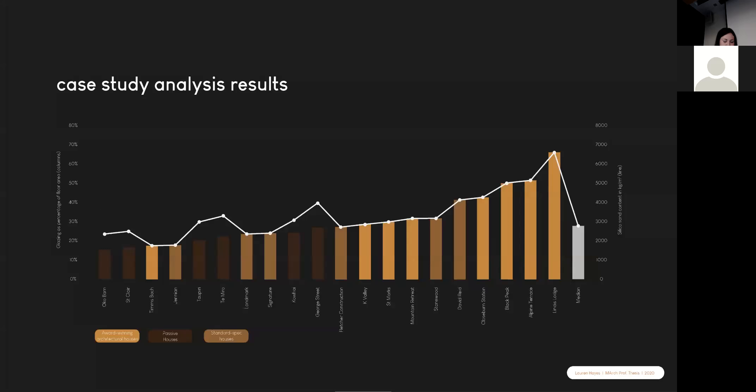What I found was that award-winning homes tended to have much higher levels of glazing per square metre than their standard spec and passive house counterparts. You can see those award-winning houses in the orange at the right-hand side. This indicates that architectural success in New Zealand tends to be represented by projects with big windows that use the landscape as a design driver.